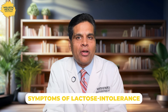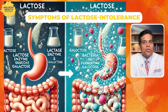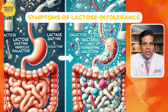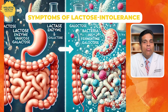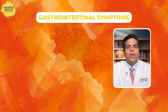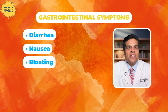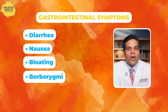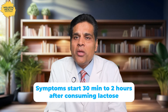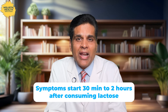Now let's dive into what lactose intolerance feels like, because it's not just about having to dash to the bathroom after a glass of milk. When your body doesn't produce enough lactase, lactose ends up undigested in your gut where it's fermented by bacteria. This fermentation process leads to various symptoms — both gastrointestinal and, surprisingly, even beyond GI symptoms. The most common GI symptoms include diarrhea, nausea, bloating, those embarrassing stomach gurgles — called borborygmi if you want to sound fancy — and abdominal pain. Symptoms usually start 30 minutes to 2 hours after consuming lactose-containing foods and can vary in severity depending on the degree of lactose intolerance.